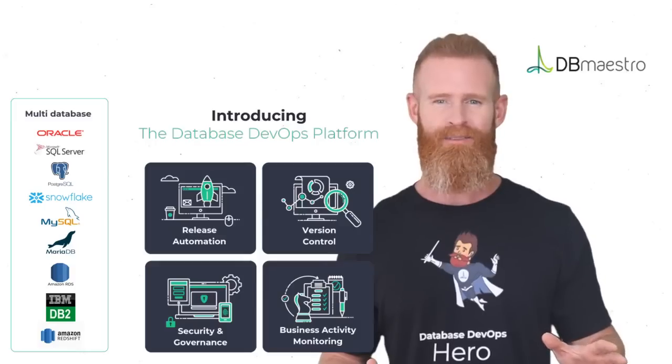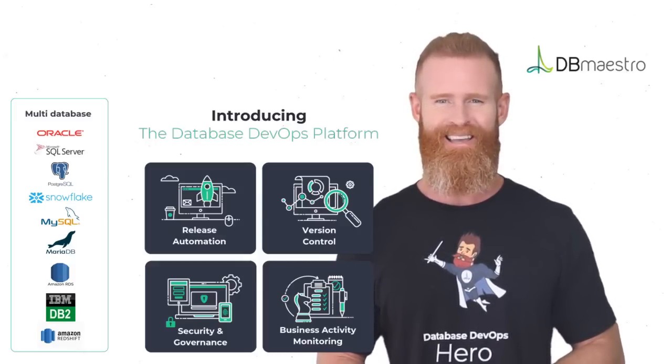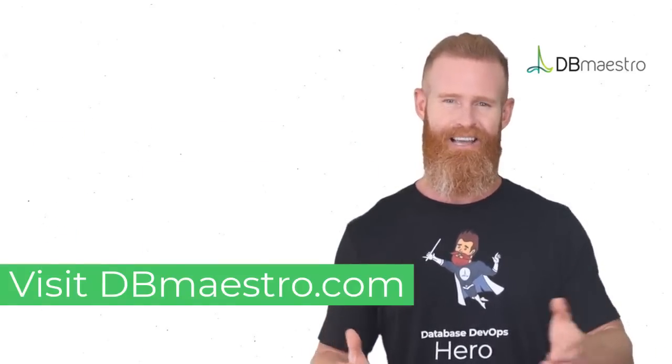And best of all, no more downtimes, delays, and endless back and forth with the DBA team. Contact us today to schedule a demo.